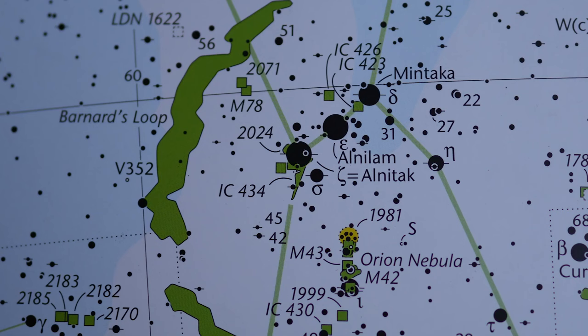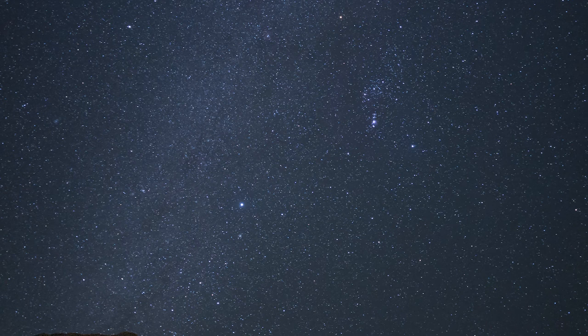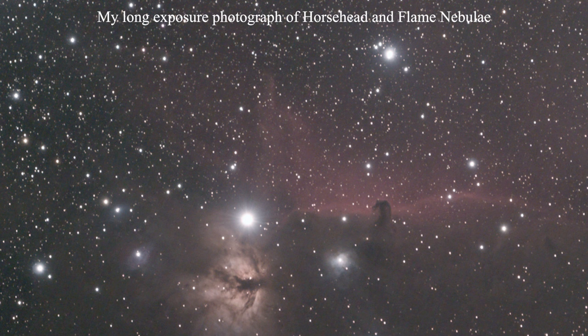It's IC 434, also known as Barnard 33. It is in the constellation Orion the Hunter, and it is just south of the easternmost star of his belt on Alnitak, and it's part of the larger Orion Molecular Cloud Complex, but it's a dark nebula, and it's very hard to see. In fact, I would almost say it doesn't exist, except that I've taken pictures of it with a camera.